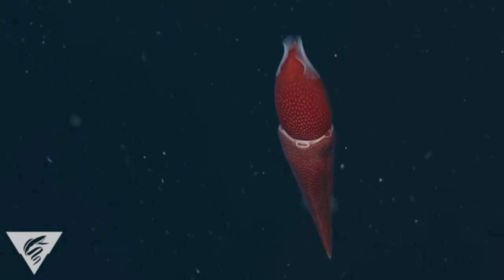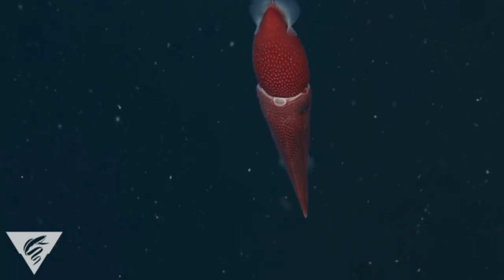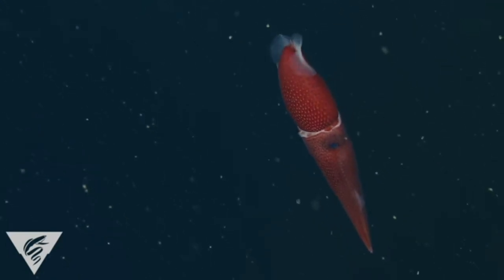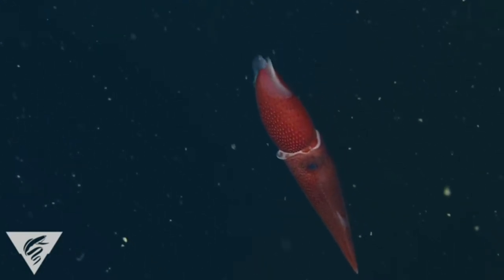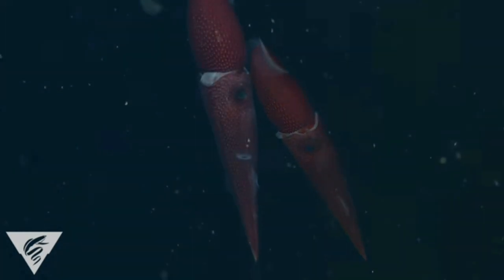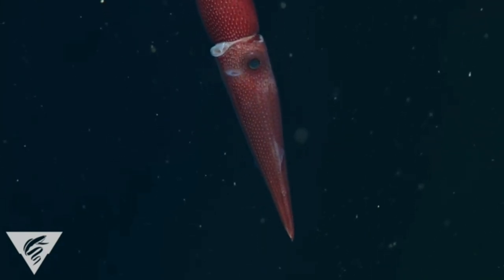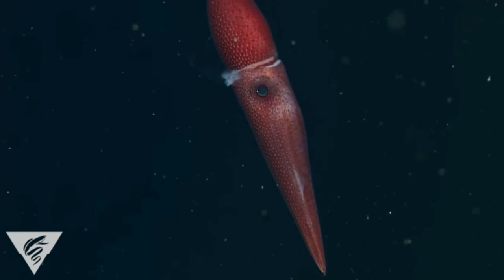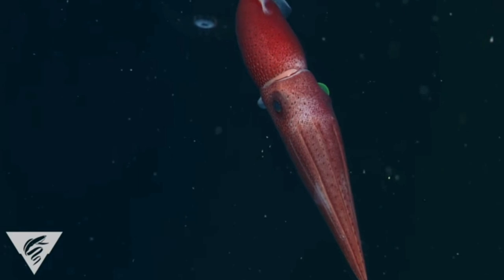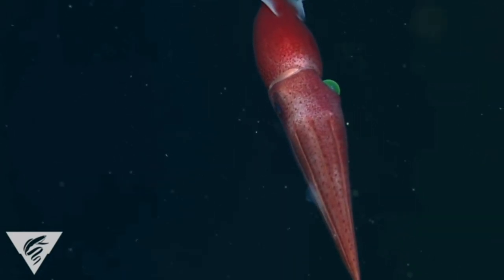The strawberry squid is a peculiar cephalopod with two vastly different sized eyes. The left eye is more than twice the diameter of the right eye and they both have different functions. One eye is small and blue, the other is large and yellow. They swim diagonally with their left eye facing upwards and their right eye downwards. The left eye is used to detect objects above in the dim sunlight, and the right eye is used to detect bioluminescence in animals below. They are born with two identical eyes and when they reach juvenile stage, the left eye starts to grow faster and larger than the right.